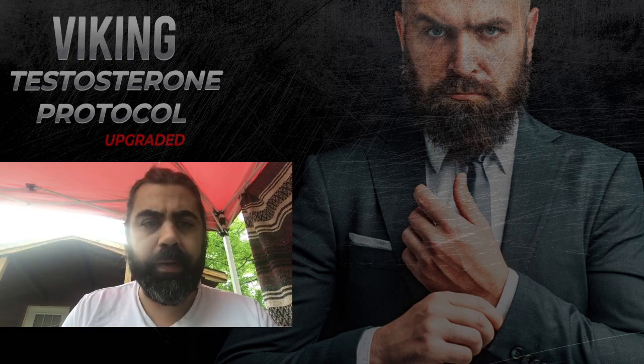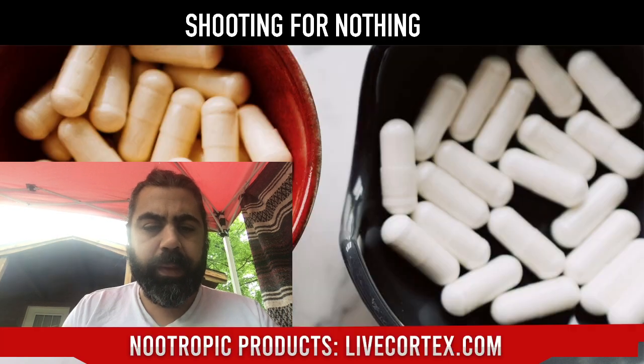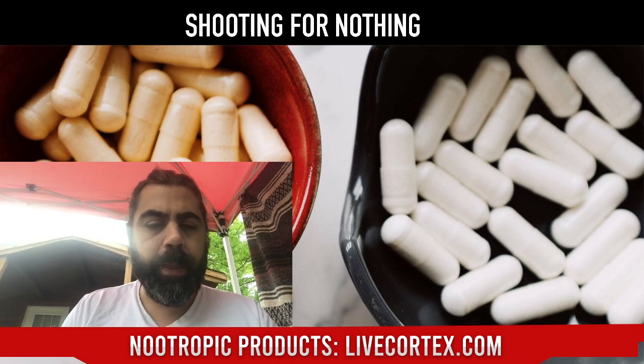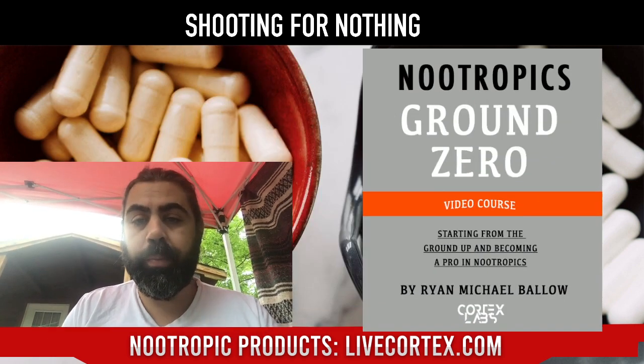VTP has also been upgraded — keep that in mind for those of you trying to raise testosterone. The six-month intensive and three-and-a-half-month intensive are hands-on, results-driven nootropics consults with me — really focused on biohacking, energy, performance, and nootropics. Slots are open for both. And for brand new people to nootropics, check out Nootropics Ground Zero — all at livecortex.com.